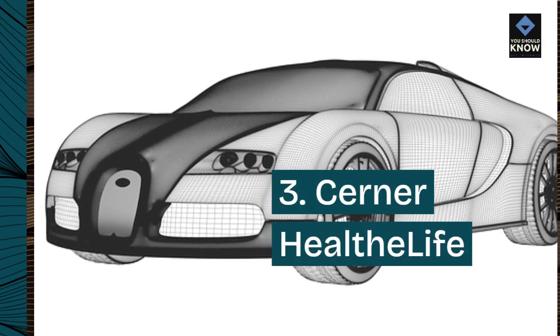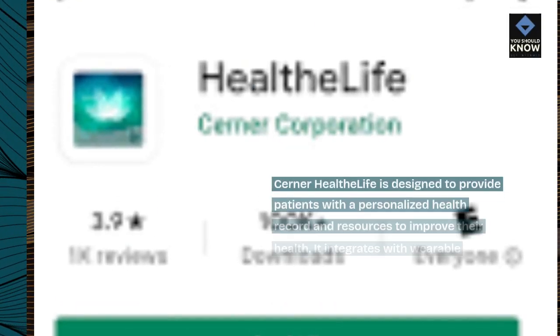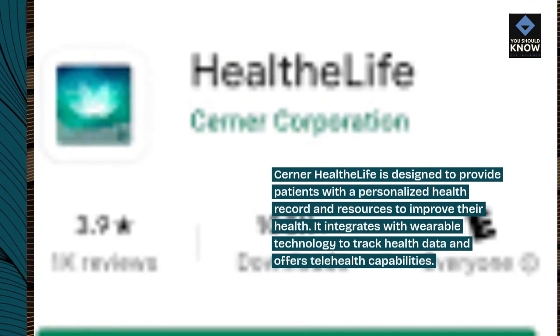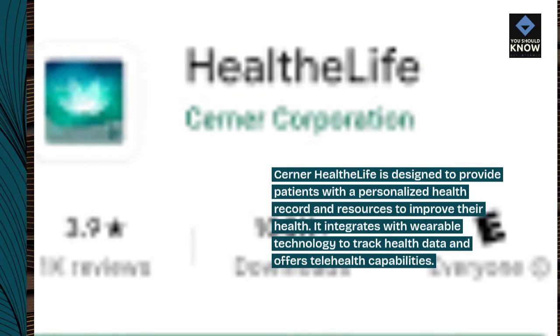3. Cerner HealtheLife. Cerner HealtheLife is designed to provide patients with a personalized health record and resources to improve their health. It integrates with wearable technology to track health data and offers telehealth capabilities.